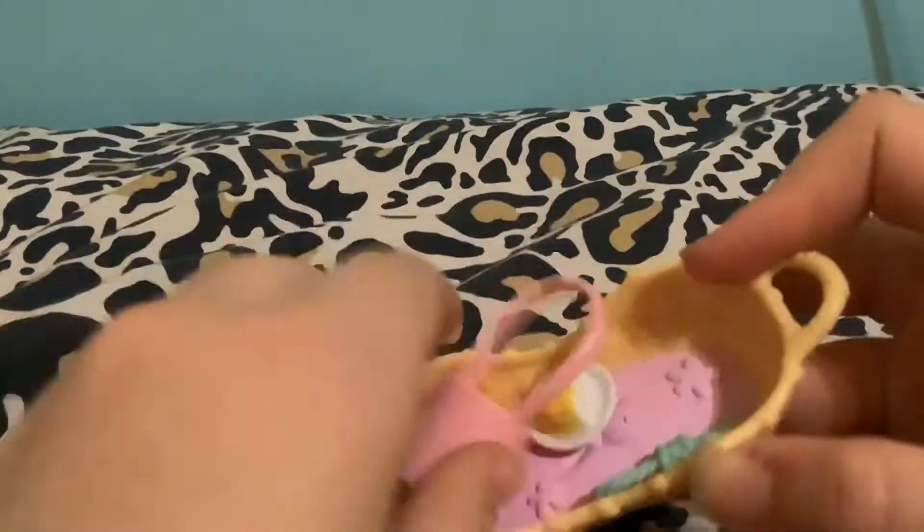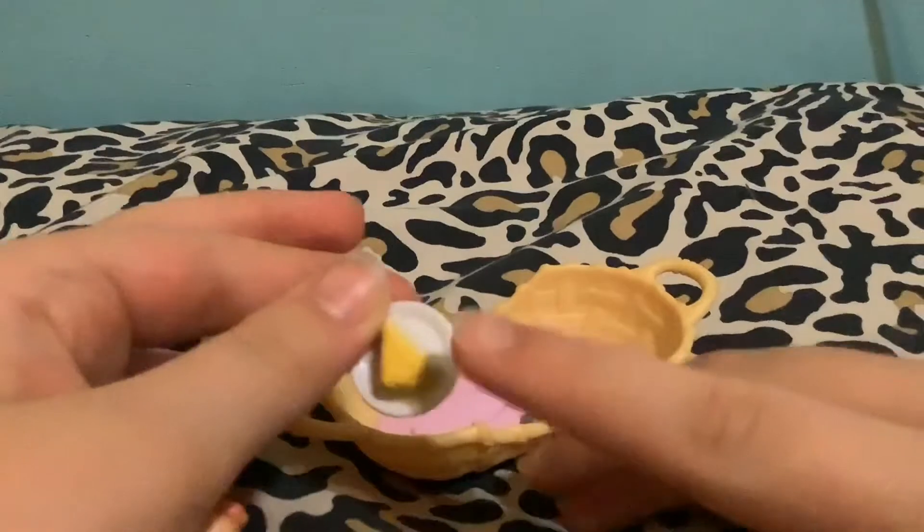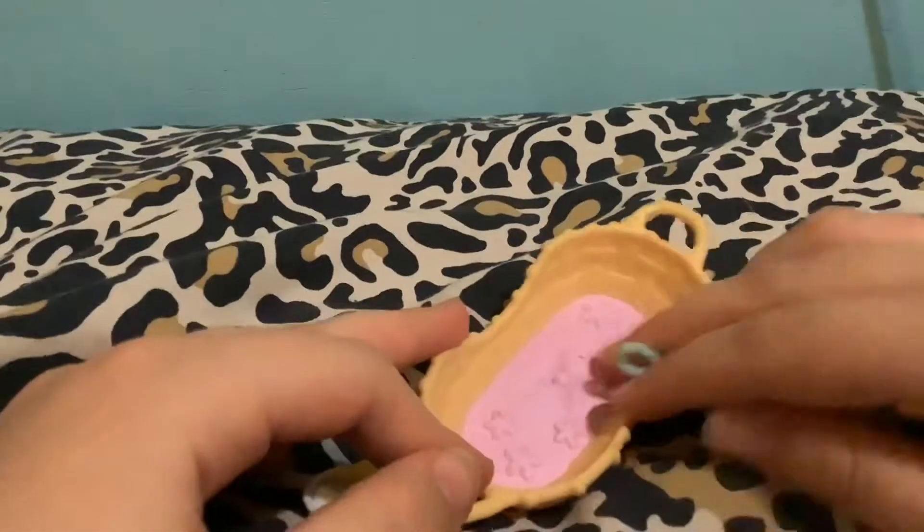Another thing that came with it is this little baggie — really cute, it has a little bar on it, and inside there's a little cake. I've always wanted one of these, they're so cute.